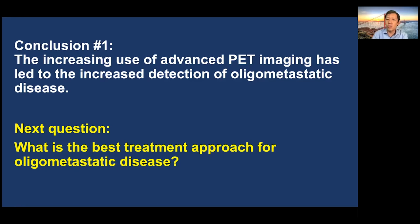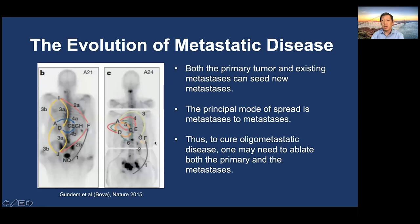The next question is: what is the best treatment approach for oligometastatic disease? To understand this, we need to understand where metastatic prostate cancer comes from. There have been studies looking at cancer samples from patients who died of prostate cancer. This is a study out of Hopkins using deep genomic sequencing to construct an evolutionary map within a single patient. These investigators concluded that both the primary tumor and existing metastases can seed new metastases, but the principal mode of spread is from one metastasis to create another. Thus, to cure oligometastatic disease, one might need to eliminate not only the primary tumor but also other metastases to prevent them from seeding new ones.